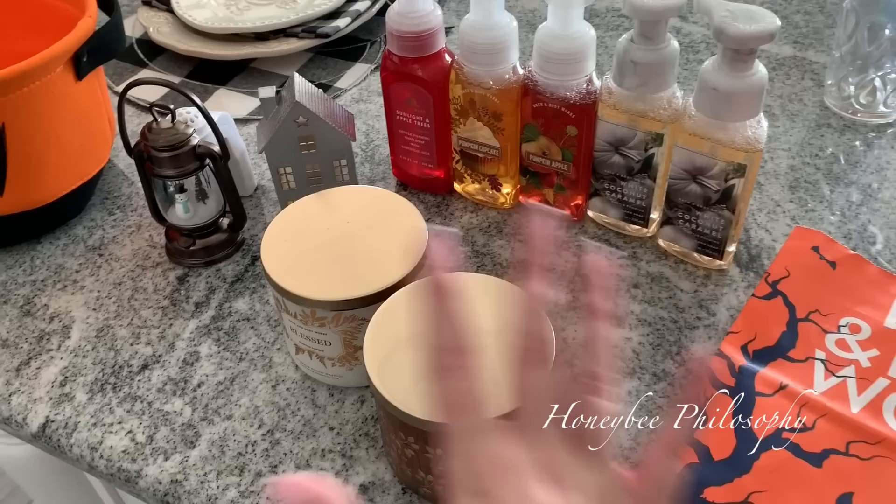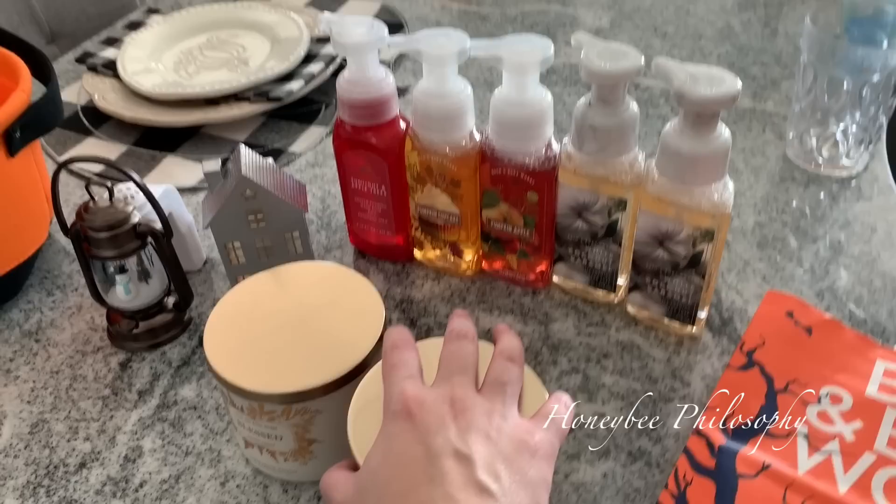Sadly they did not have a Halloween plug-in. They're already getting all Christmased out, so I made sure to grab all the fall scents. Farm scent — that would be an interesting soap. I don't think we want that one.